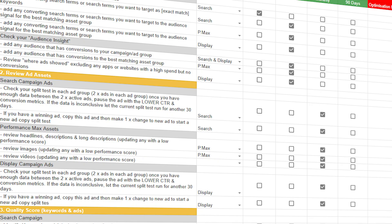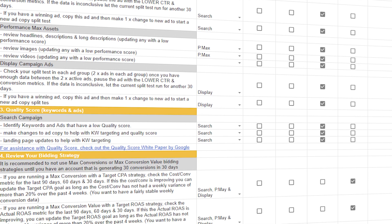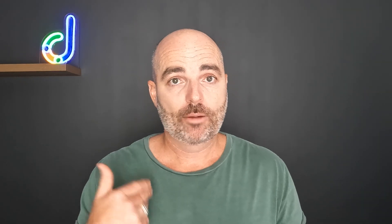Once again, thank you for joining me. Remember, if you want extra assistance so you know exactly how to optimize your Google Ads campaigns the right way, go follow that link in the description below to get access and download for free my Google Ads optimization checklists. If you'd like to see a detailed, step-by-step video of how I optimize my search campaigns, watch this video here. Or if you'd like to see how I optimize my Performance Max campaigns, watch this video here. Thanks for joining me — see you next time.